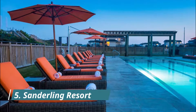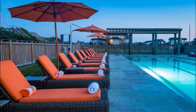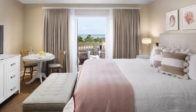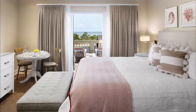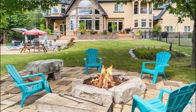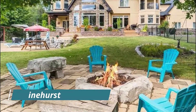Number five: Sanderling Resort. Located in the coastal town of Duck, Sanderling Resort gives guests oceanfront luxury and exclusivity. A newly renovated four-diamond resort, people come for the beach but stay for the amenities. Rooms are set amidst sand dunes and elegantly but unpretentiously decorated.